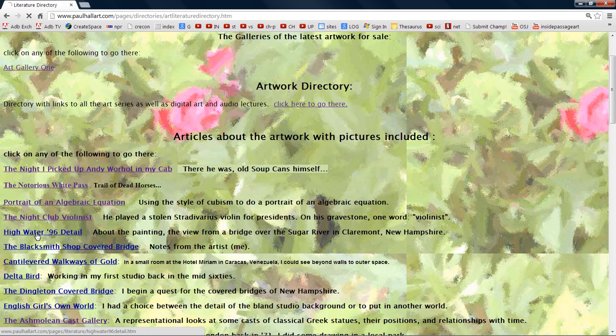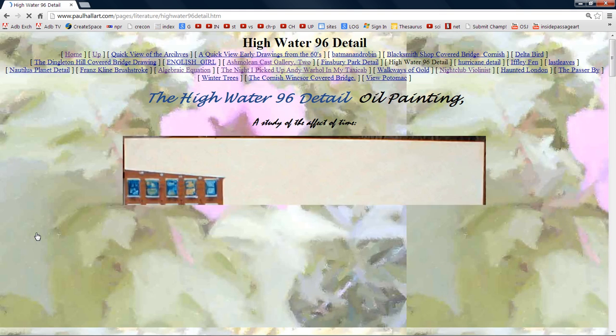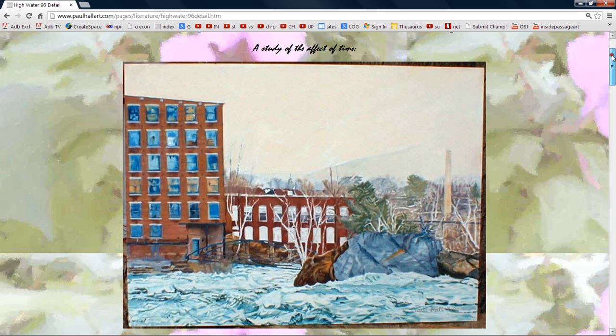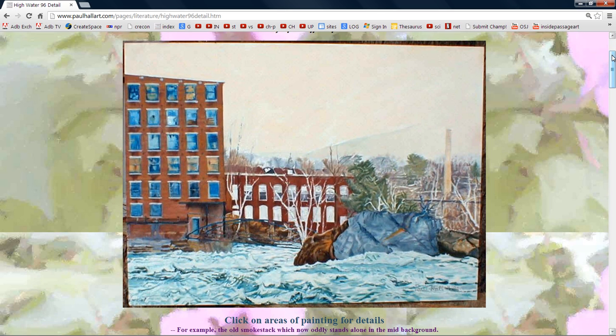High Water 96. Wow. There should be — actually, there's an embedded audio in here. And I guess it's not going to play anymore. This is an old Java, and by now all this is obsolete.